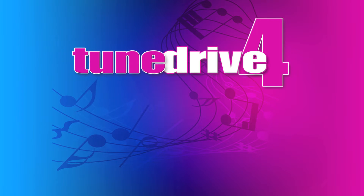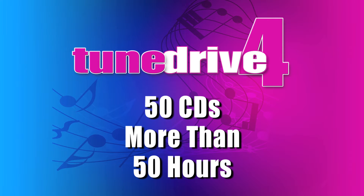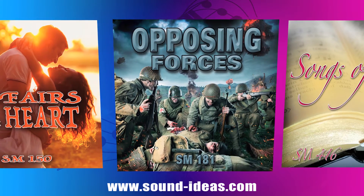TuneDrive 4 from Sound Ideas packs the content of 50 CDs and more than 50 hours of music on one handy hard drive. This collection features over 2,500 tracks of royalty-free music from 19 varied and in-demand categories, including drama and film scores,